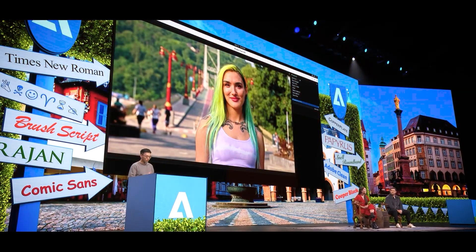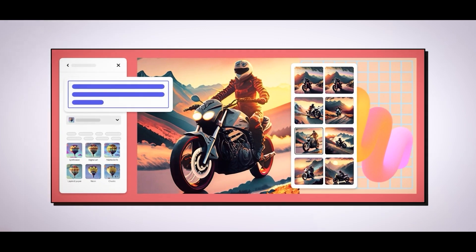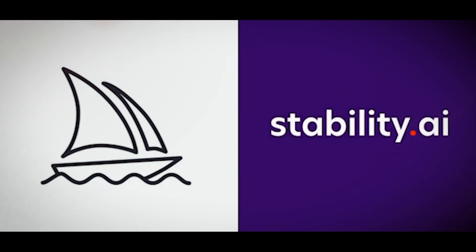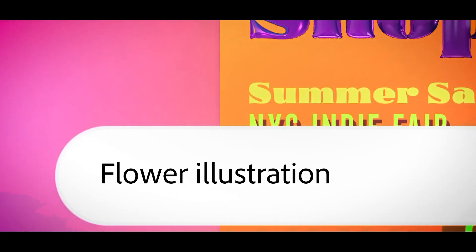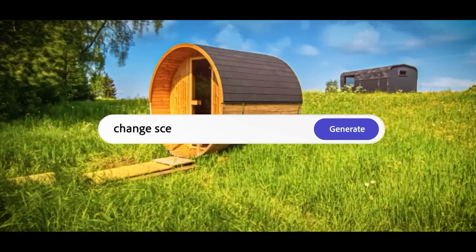The industry leader in visual design software unveiled its Firefly text-to-image synthesis model in March. Because it was trained exclusively on Adobe stock images, Firefly was marketed as a morally superior option to Stable Diffusion and Midjourney. Based on written descriptions known as prompts, Firefly can produce imaginative visuals.